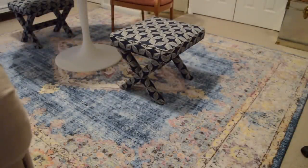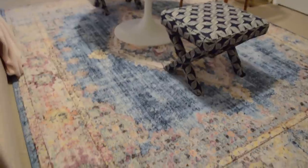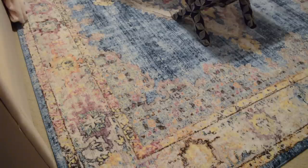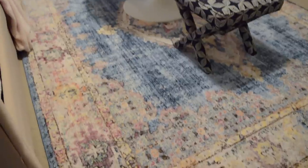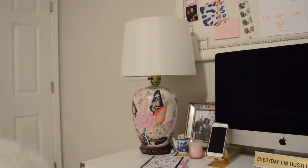This rug might literally be one of my favorite things in the room — it was a last-minute clearance purchase and I just had to have it. It literally makes the room. Because it's a faded style it's a little harder to photograph, but you can see it has pinks, purples, blues, yellow, hints of orange, brown, and gray. The room is very neutral overall, so the rug just brings everything together.